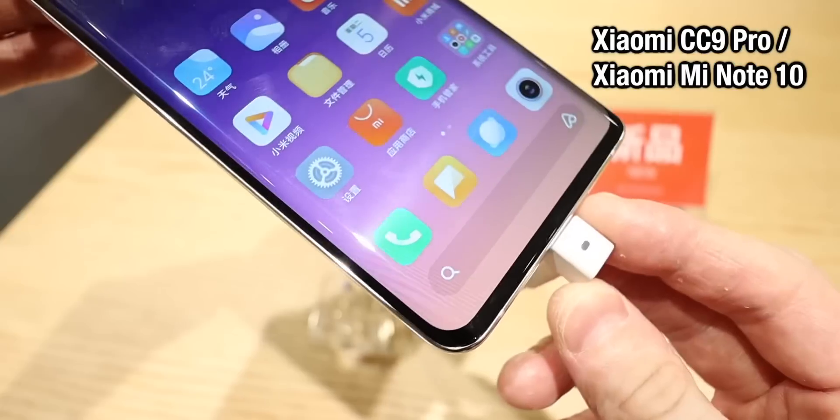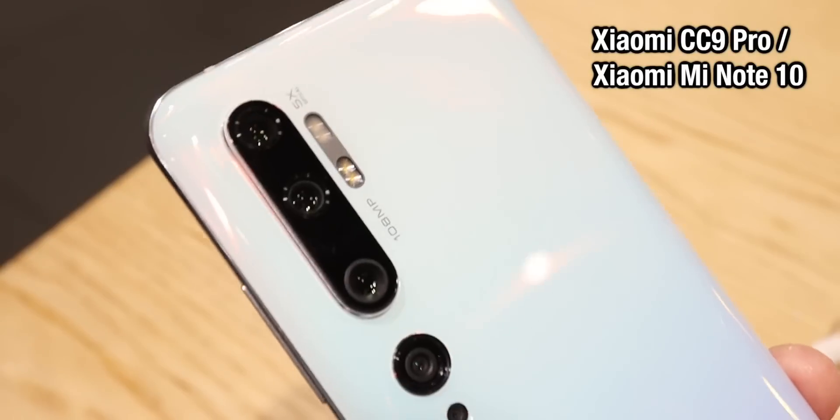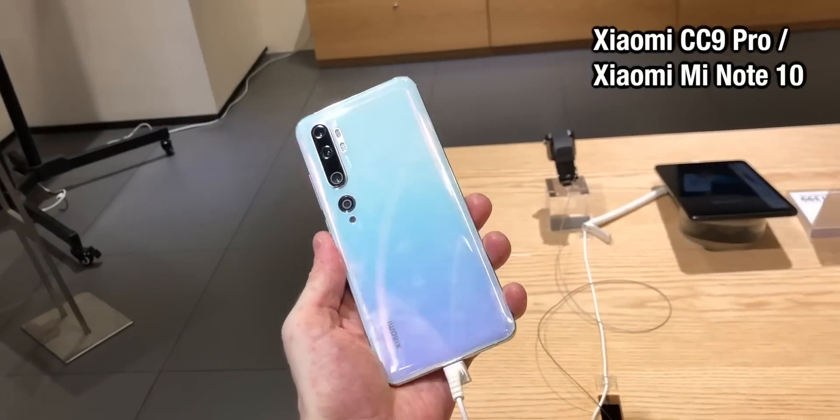The Xiaomi CC9 Pro is definitely turning some heads with that never seen before camera system. I got hands on very quickly with the Xiaomi CC9 Pro, or the Mi Note 10 as it's called outside of China. Another great phone from Xiaomi with some really good hardware upgrades.